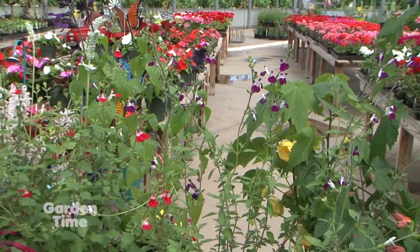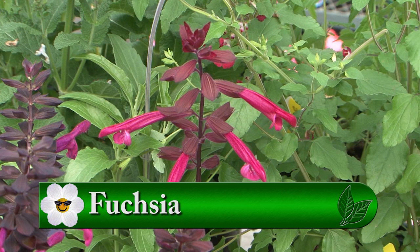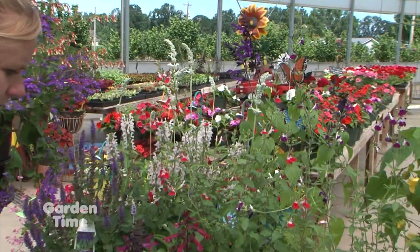We also do a lot of the Rockin' Fuchsias from Proven Winners — beautiful when they start fully opening. We have the fuchsia and the purple. Hummingbird-loving as well. For lower in the container, because you want something low to maybe spill, you have some plants here too.